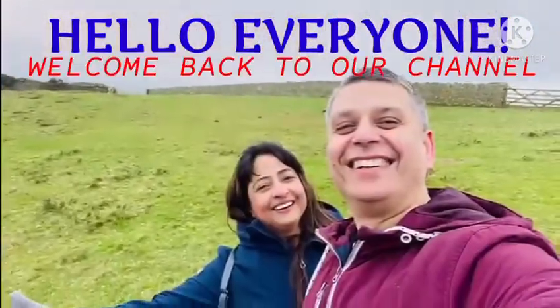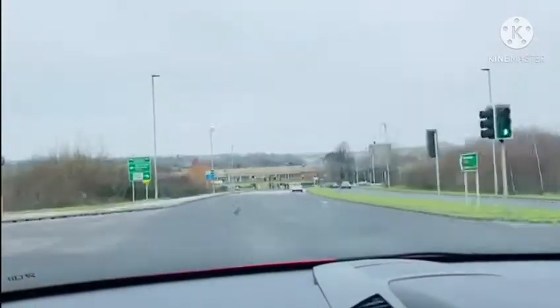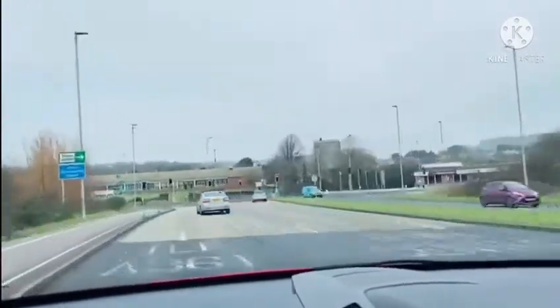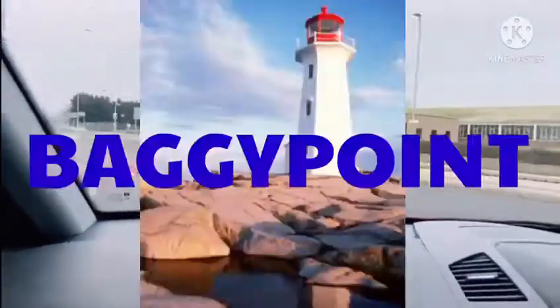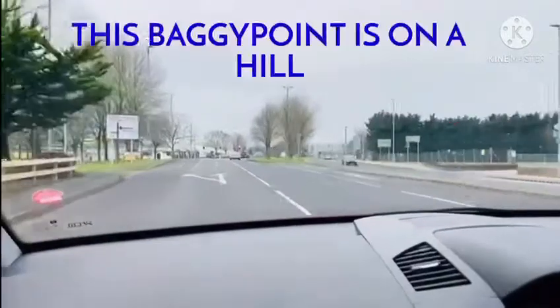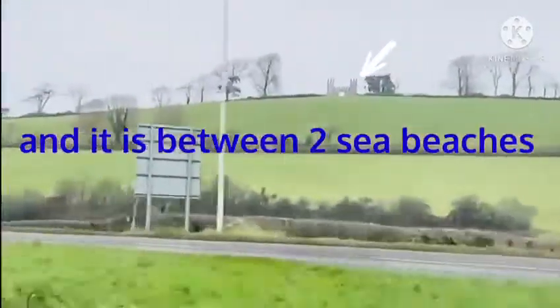Hello everyone, welcome back to our channel 'Only One Life to Live'. Today's video is about a beautiful walk in North Devon. We took a circular walk around Baggy Point. Baggy Point is on a hill, and it is between two sea beaches — on one side it has the Croyde beach.